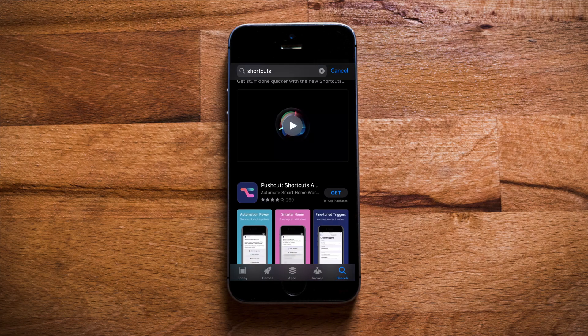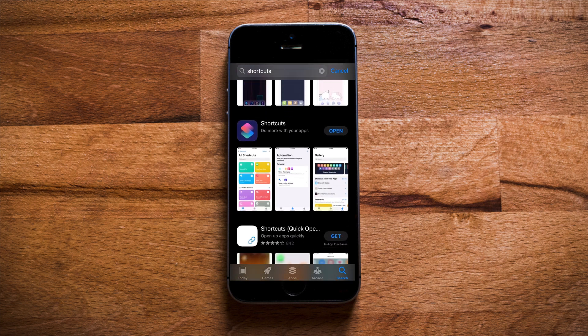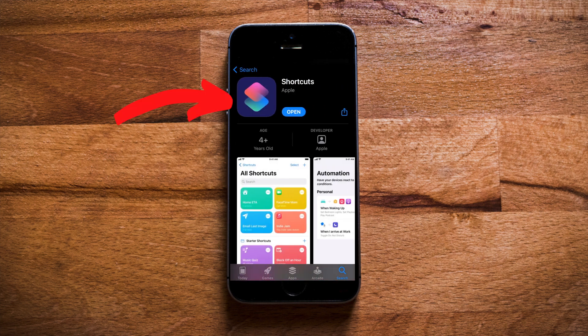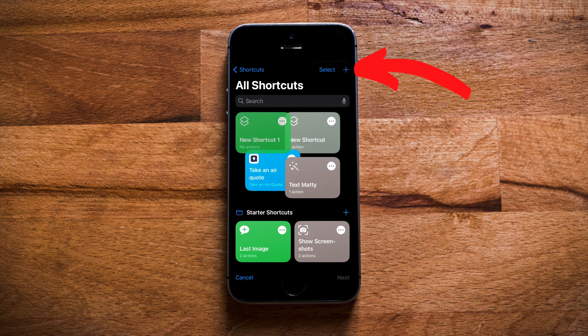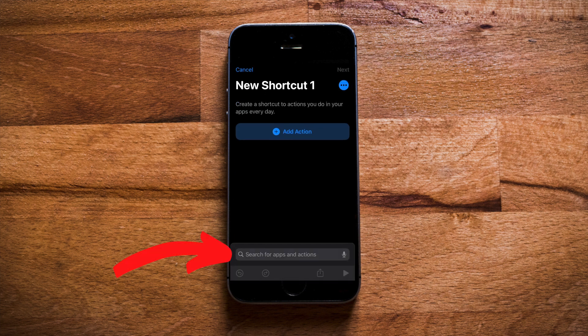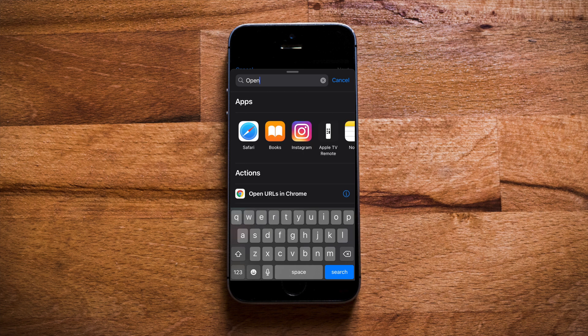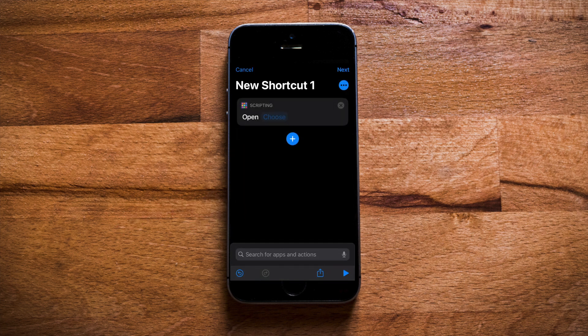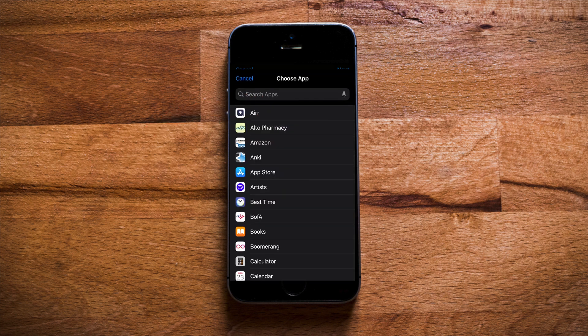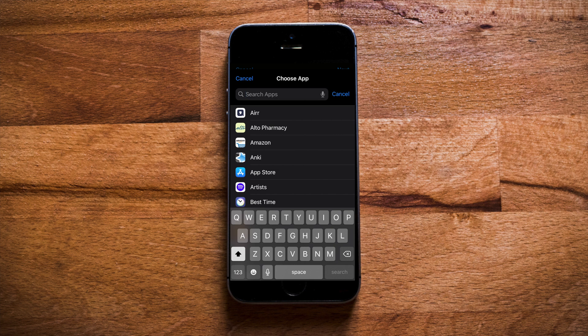Hop into the App Store and download the free app called Shortcuts. Make sure the icon looks like this, and open Shortcuts, then tap the plus icon at the top. Search for the action called 'Open App' — you can just type it in the search — and select Open App. Tap on Choose and you can pick which app you want to change. For this example, I'm going to choose the Messenger app.